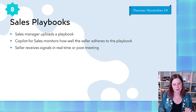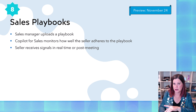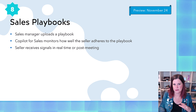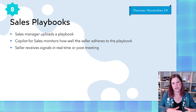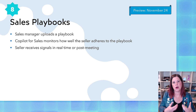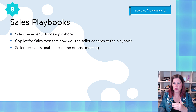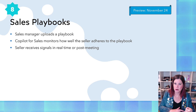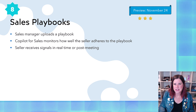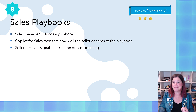This one is really interesting: sales playbooks. As far as I can piece together, because there's very little information about this one — it's preview in November, so watch this space — this doesn't appear to be the playbooks in Dynamics 365 Sales that have been deprecated. The way this is phrased is that the sales manager uploads a playbook. The idea is there's some kind of playbook the manager puts together covering the steps they want to hit in the sales conversation, and then Copilot can monitor how the seller is doing against that, giving the seller real-time signals. I'm giving this three stars — I can't really tell yet if it's going to be amazing, so we need to see more.